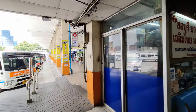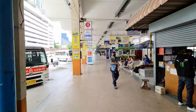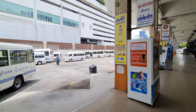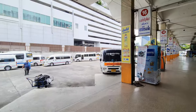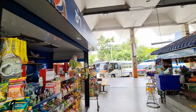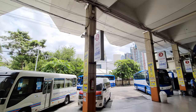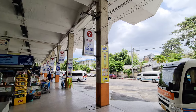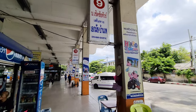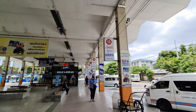And here you have the real bus station. They're running a lot of these — it's not really a minivan, it's a mini bus. Here you have all the numbers and the destinations. This is the bus to Rayong, and here you have the bus to Banpe. Banpe is Ko Samet. And here is the bus to Chantaburi and Trat — Trat is where you have to go if you want to go to Ko Chang.